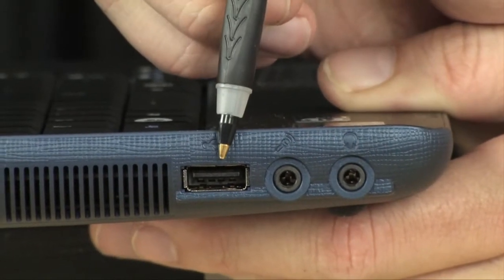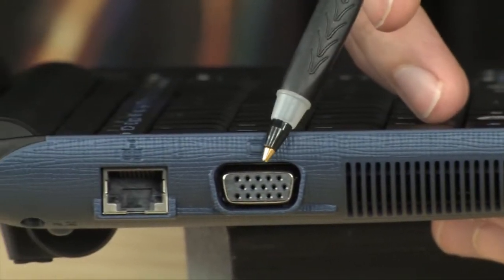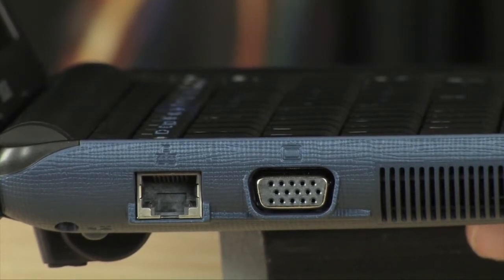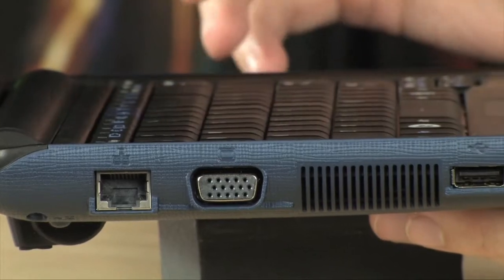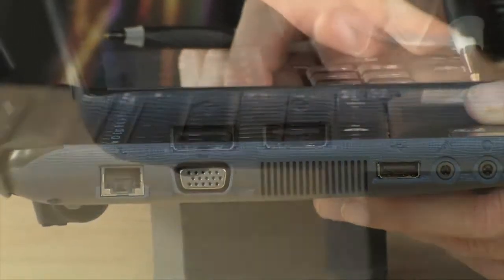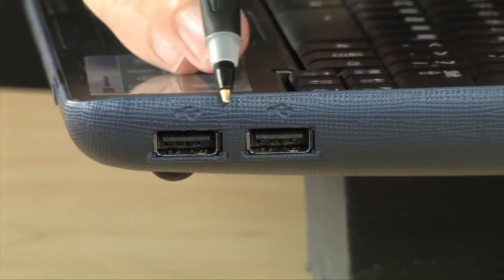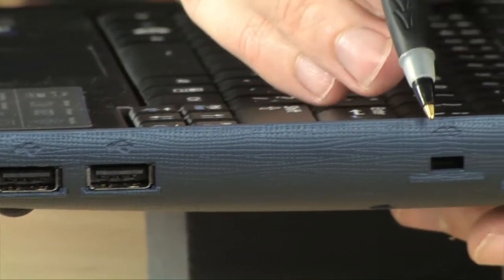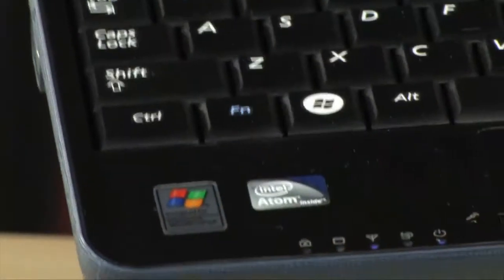On the left-hand side you'll find audio I/O — headphone and microphone jacks — and a USB port. Working your way over, there's a VGA port and an Ethernet port. It also has wireless built in: wireless B, G, and N. On the right-hand side there are two more USB ports for a total of three, plus a power input.